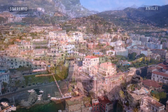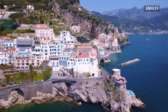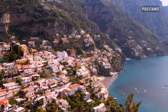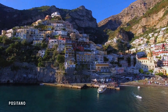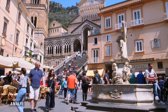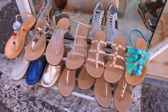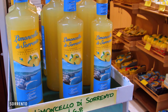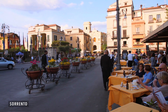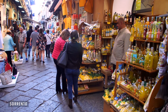Sorrento Coast and Amalfi Coast are two of the most beautiful panoramic roads in the world. The coast is just beautiful, the waters are gorgeous, and you see such beautiful sights along the way. It was nice to have some time to shop and see what's local to the area — and it's all about lemons in this area. Sorrento was one of our favorite cities to visit.